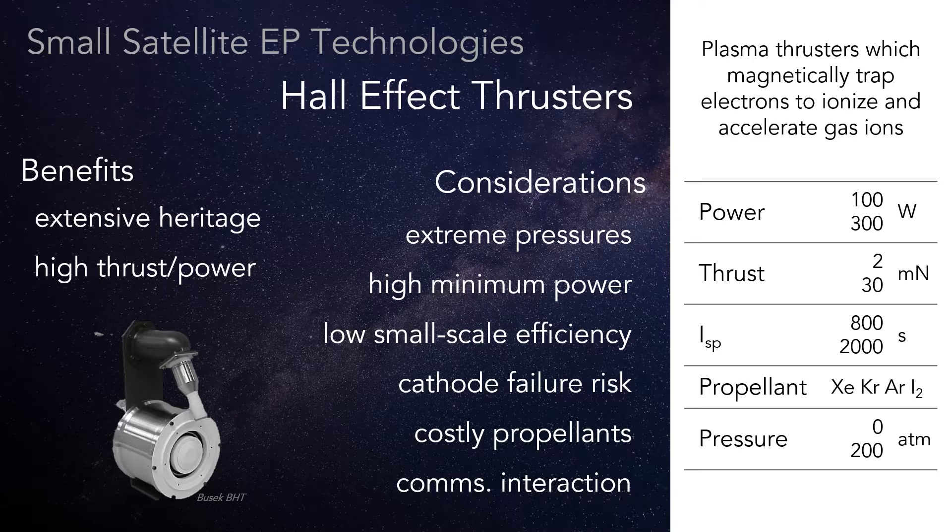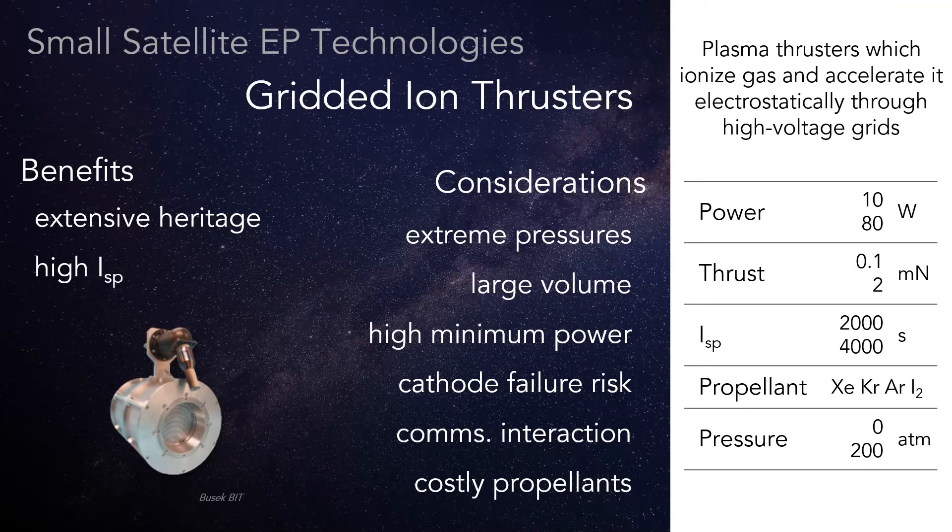Additionally, the ionization mechanism and plasma beam may overlap with the intended communication frequencies. Gridded ion engines have a lot in common with Hall thrusters, though the higher thrust levels are traded for better propellant efficiency. Communications issues should be a bit lower.